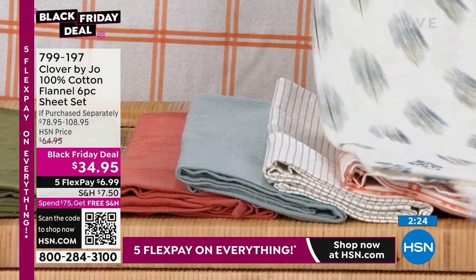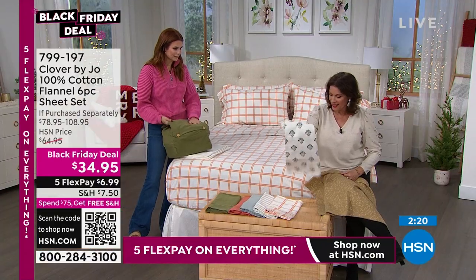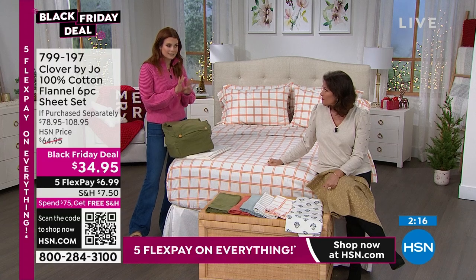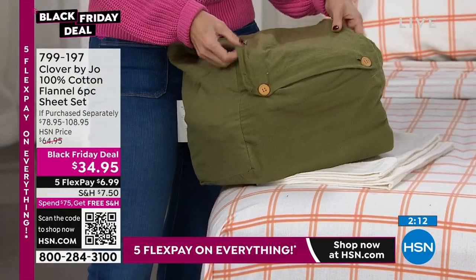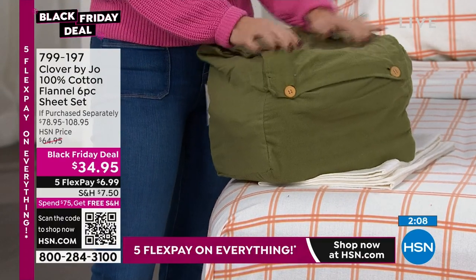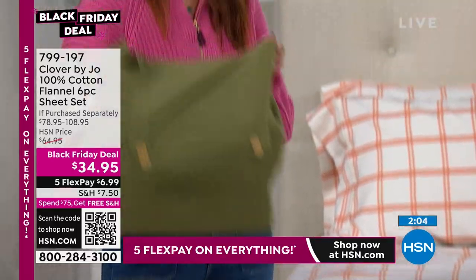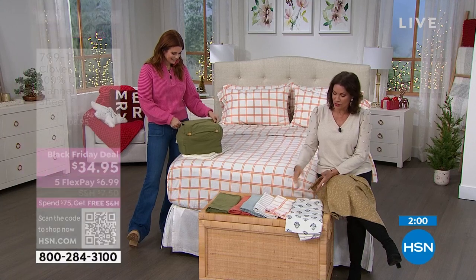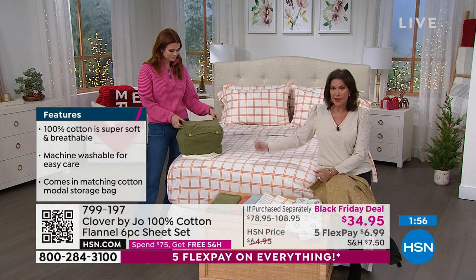One thing I want to say: it comes in a really lovely little package, but it's also great for storage. When things start to warm up and you're ready to go back to your other sheets, just save it, throw it in your linen closet until the colder months. You get the extra pillowcases, the flat and fitted sheets in any size, and the storage bag — it's all there.